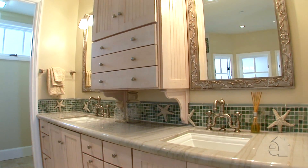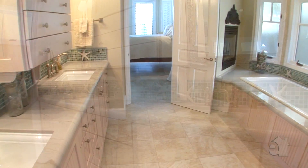The master bath is enhanced by granite countertops, dual sinks, and a soothing spa tub.